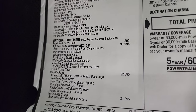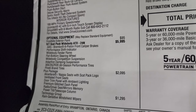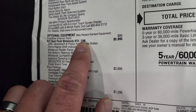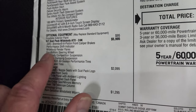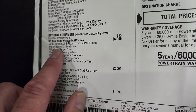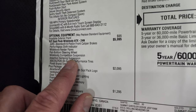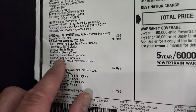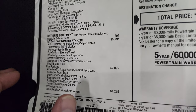Frostbite exterior paint is a $95 option. The RT Scat Pack wide body package, also known as 24N, is a $5,995 option. It gives you the Brembo six-piston front caliper brakes, performance shift indicators, wide body fender flares, flat-bottom steering wheel, wide body competition suspension, adaptive dampening suspension, and 305 Pirelli brand tires.